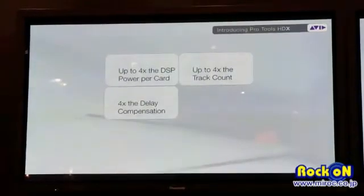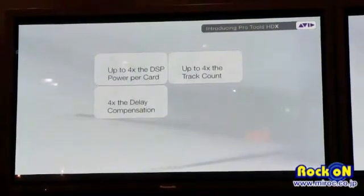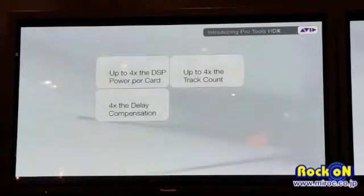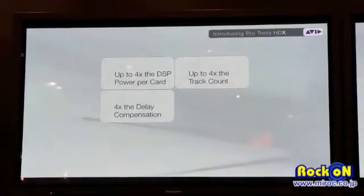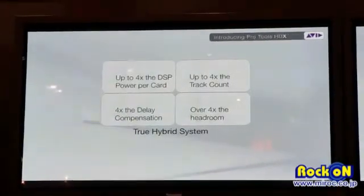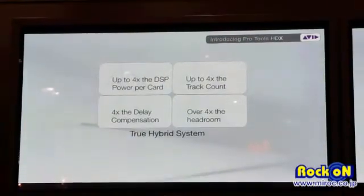Four times the delay compensation. With Pro Tools 9 we introduced delay compensation across the board, but when you're chaining high-end plugins together you can exceed that 4,000 sample limit. Now it's 16,000 samples of delay — and this isn't just for HDX, it's for all native Pro Tools 10 users as well. And over four times the headroom: HD Accel had 300 dB of headroom in the mixer. With this new system using 32-bit float, we're talking over 1,500 dB of headroom.